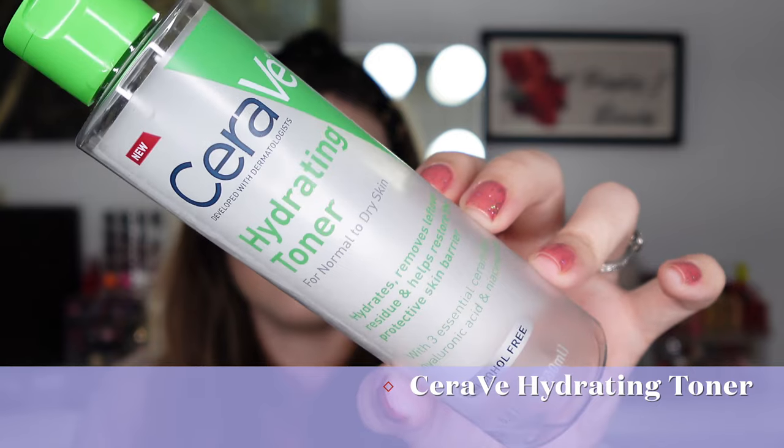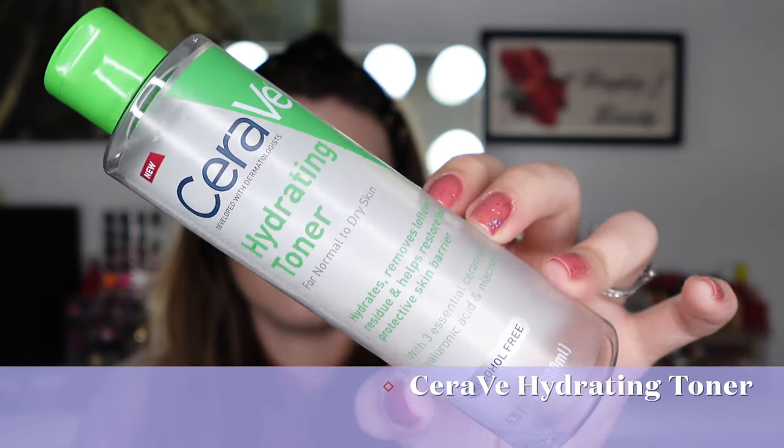We have the CeraVe Hydrating Toner for normal to dry skin. I loved this and recently repurchased it. It's newer — within the last one to two years. It does not strip your skin and does not have alcohol. I just take a cotton pad and wipe it over my skin after cleansing. I've had serious dry skin on my face recently and this has really really helped, so I definitely love this.